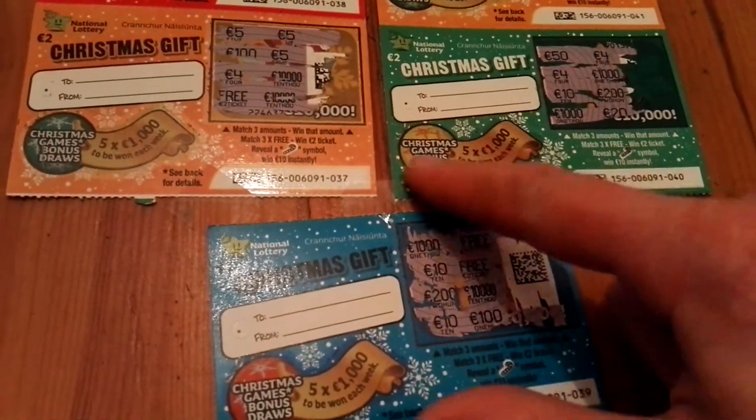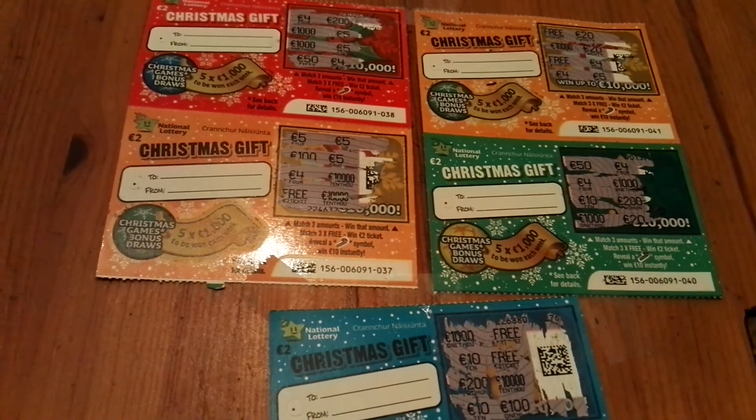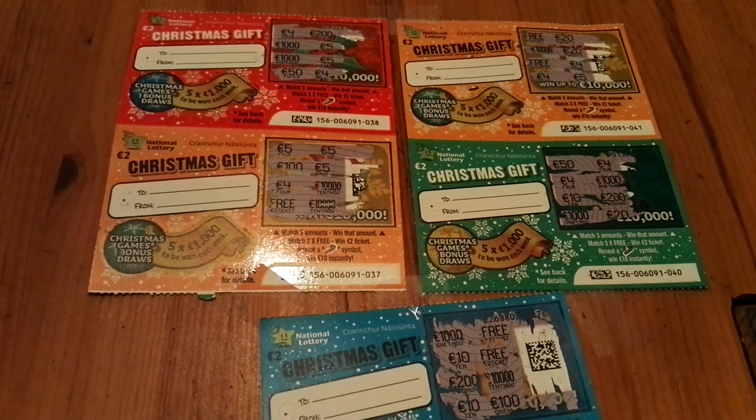Also there's the second chance draw, which I will enter too with each of the tickets. Thanks very much for watching and see you again tomorrow in the next video. Subscribe for more! Thanks a lot. Bye-bye.